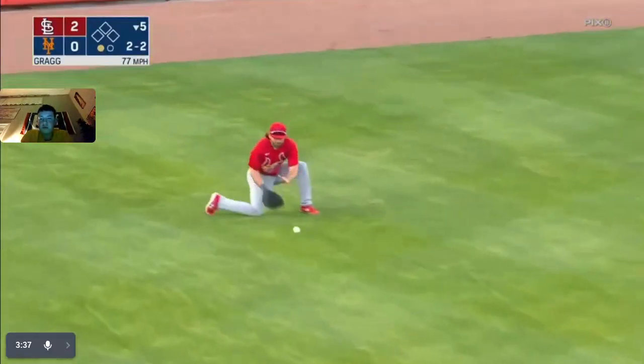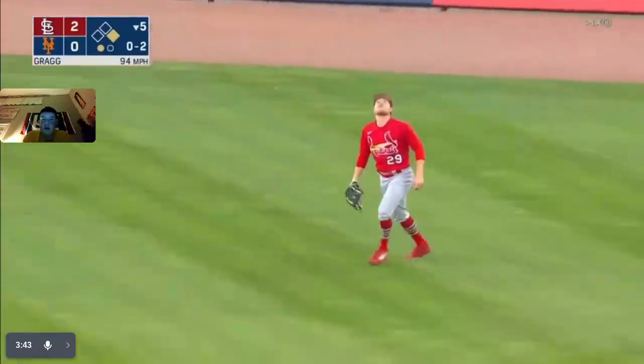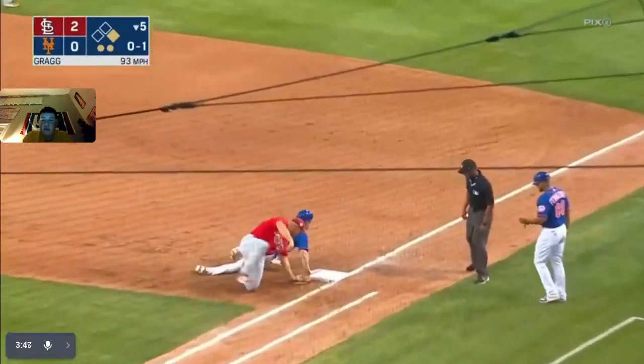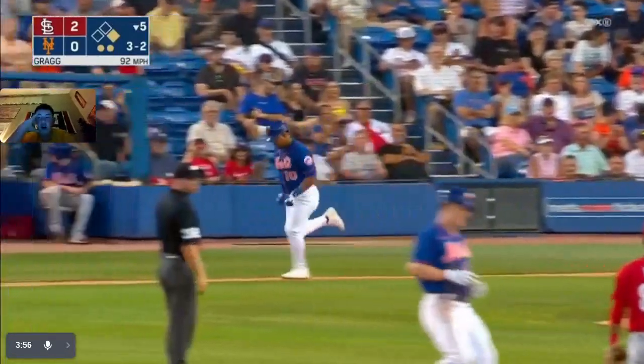It goes past Robertson and it gets a base hit in the left — good swing, nice hit. Runner at first with one out. There's a fly out to right — out number two. He's safe at first. Pitch — he walks him. Two on, two outs.